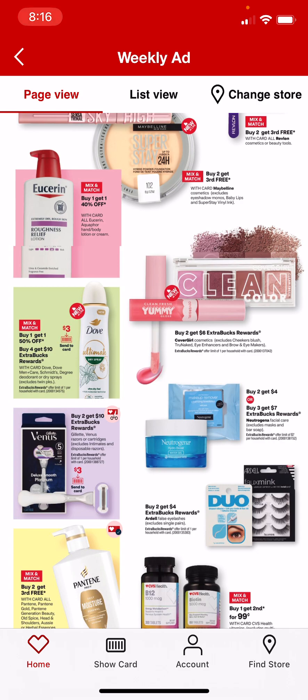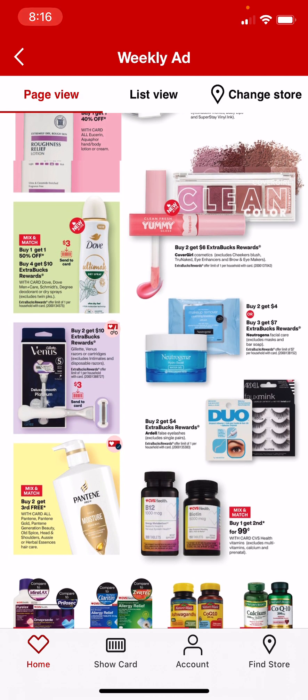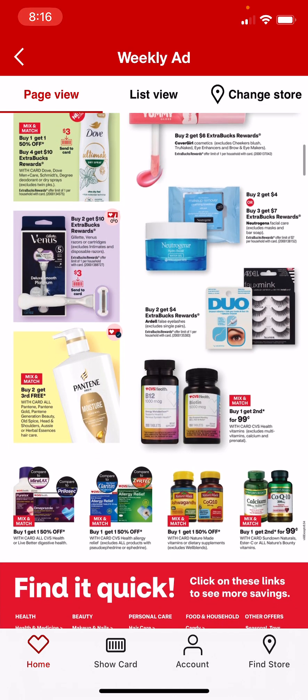Neutrogena is going to be buy 2, get $4, or buy 3, get $7. Buy 2, get $10 in extra bucks on the Gillette Venus Razors. Buy 2, get $4 on the Ardell False Lashes.